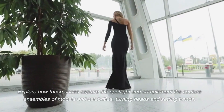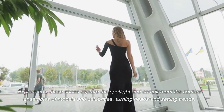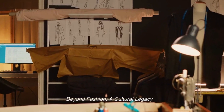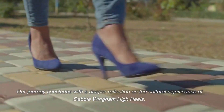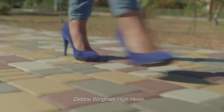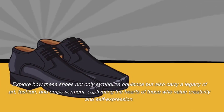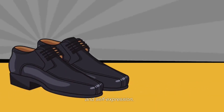Explore how these shoes capture the spotlight and complement the couture ensembles of models and celebrities, turning heads and setting trends. Beyond fashion — a cultural legacy. Our journey concludes with a deeper reflection on the cultural significance of Debbie Wingham high heels. Explore how these shoes not only symbolize opulence, but also carry a legacy of art, fashion, and empowerment, captivating the hearts of those who value creativity and self-expression.